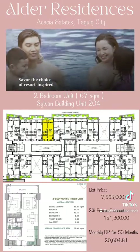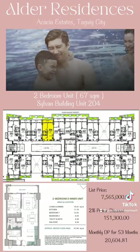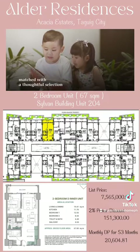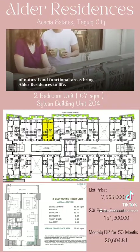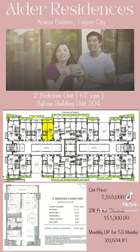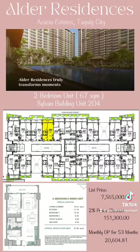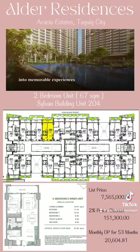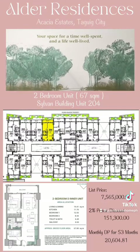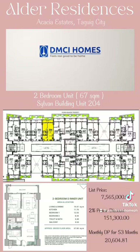Savor the choice of resort-inspired and contemporary spaces with a careful eye on craftsmanship. Versatile, comfortable, and stylish living spaces matched with a thoughtful selection of natural and functional areas bring Alder Residences to life. Caught above the rest, Alder Residences truly transforms moments into memorable experiences — your space for a time well spent and a life well lived. Alder Residences by DMCI Homes.